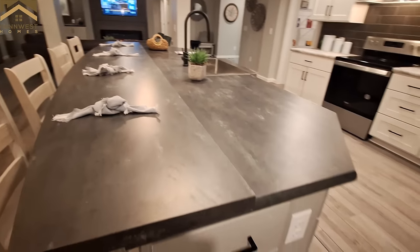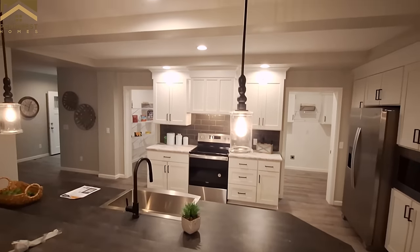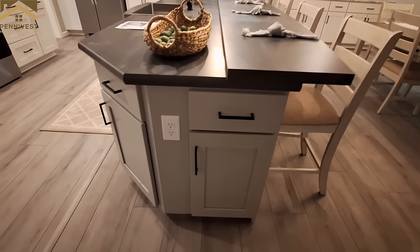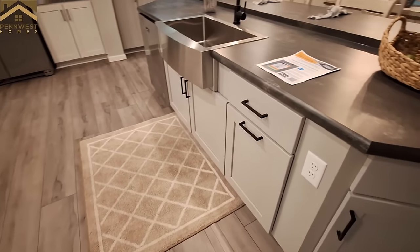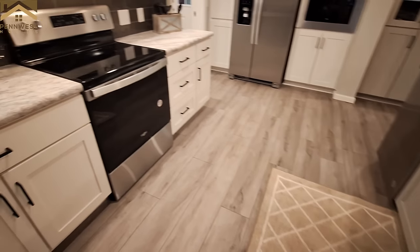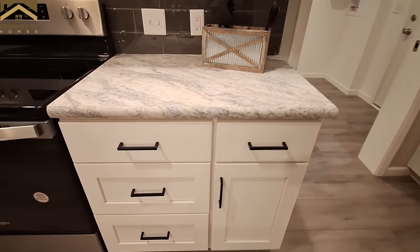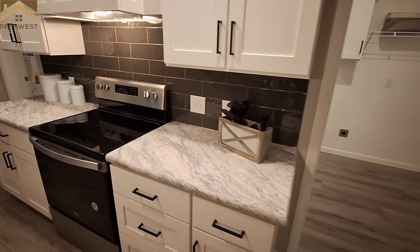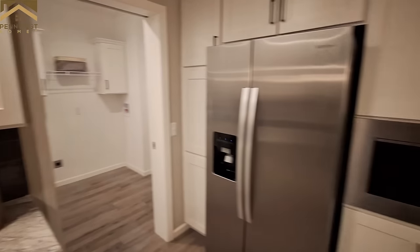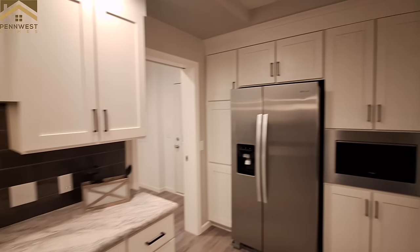We've got the dual-level island with really nice light fixtures and cabinets at both ends. They have the Whirlpool stainless steel appliance package in this home. There's a large pantry over there, a black backsplash, and of course your microwave is right about counter level over here by the fridge.